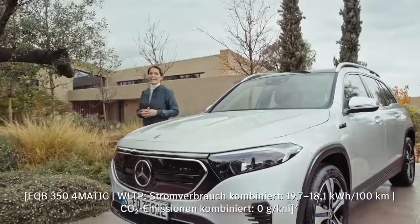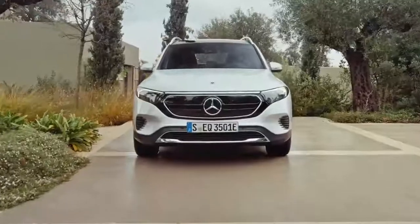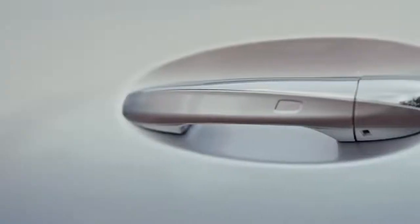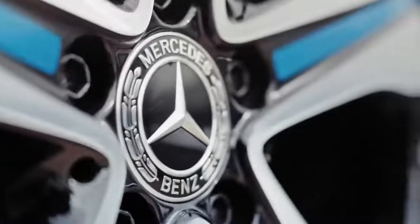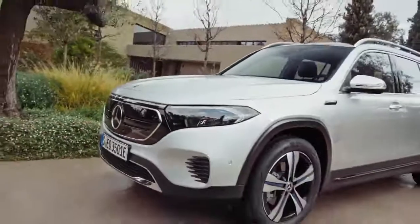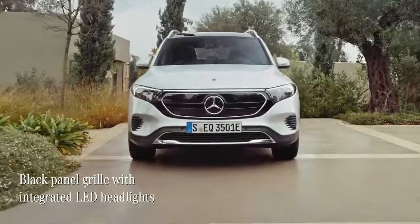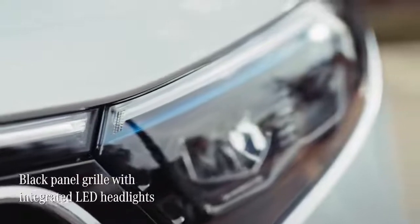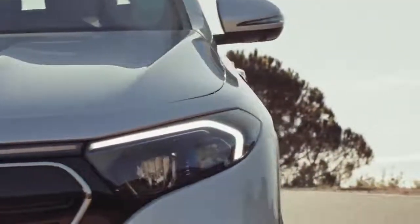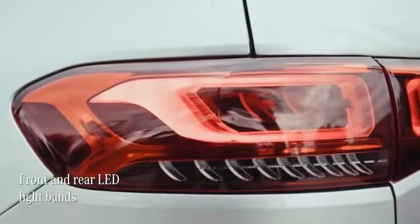The new EQB combines the angular form and confident dimensions of an SUV with some typical Mercedes EQ design elements for this thoroughly modern look. Immediately marking out that the new EQB is a member of the Mercedes EQ family is the signature black panel grille around the central Mercedes-Benz star, as well as these gorgeous LED headlights.